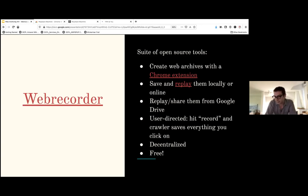WebRecorder lets you share your web archives through Google Drive. The archive files require replay — you need a program to interpret and replay them to reproduce the website experience. You can give WebRecorder permission to access your Google Drive and it'll pull those files and replay the web archive right there online for anyone you send the link to. The archiving is user-directed: you install the Chrome extension, hit the big red record button, start browsing the site, and the crawler saves everything you click on.